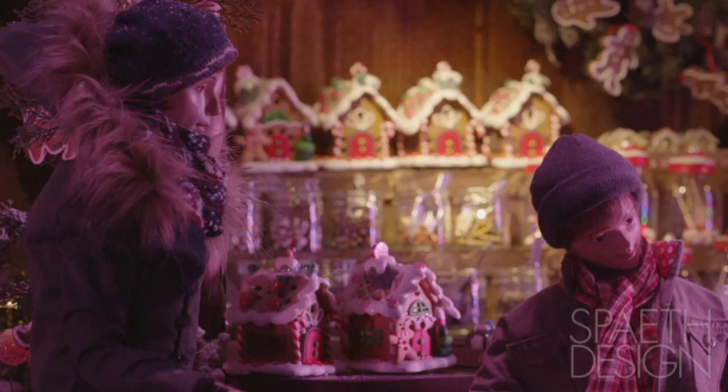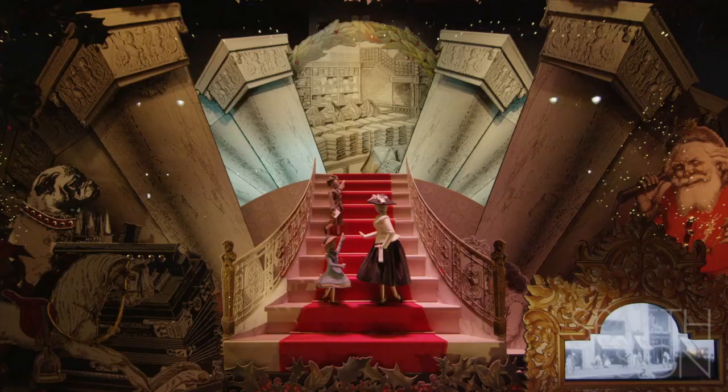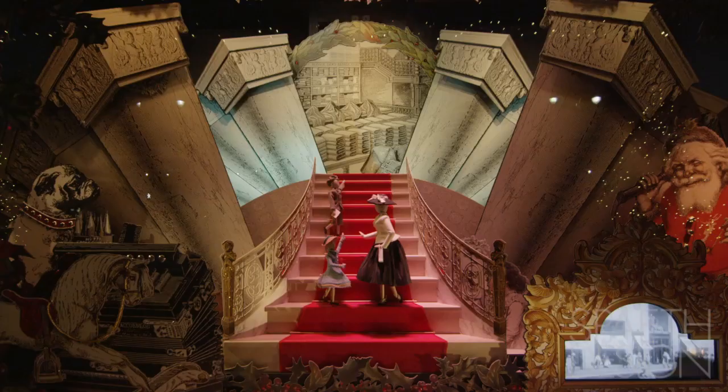Most of the animations were figure animations. We'd move an arm up and down, we would move a body back and forth. As the years progressed, we started getting into bigger and bigger, more complex animations.